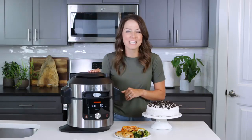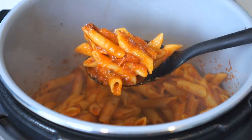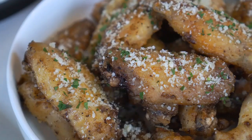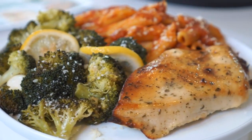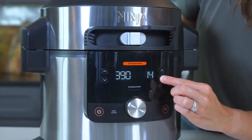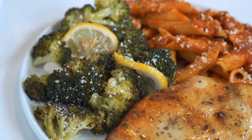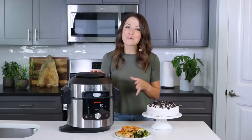Ninja's revolutionary Steam Crisp technology combines superheated steam with convection heat simultaneously to give you faster, crispier, and juicier results that never dry out. With Steam Crisp technology you can cook full meals up to 40 percent faster, achieve 25 percent faster baking results, and get juicier air fried foods. Cooking with steam and convection simultaneously locks in the moisture and juices in your food while crisping the outside, giving you faster, juicier, and crispier results in foods like chicken wings, potato wedges, and even full three-component meals with a protein, vegetable, and grain all finished at the same time in one pot.